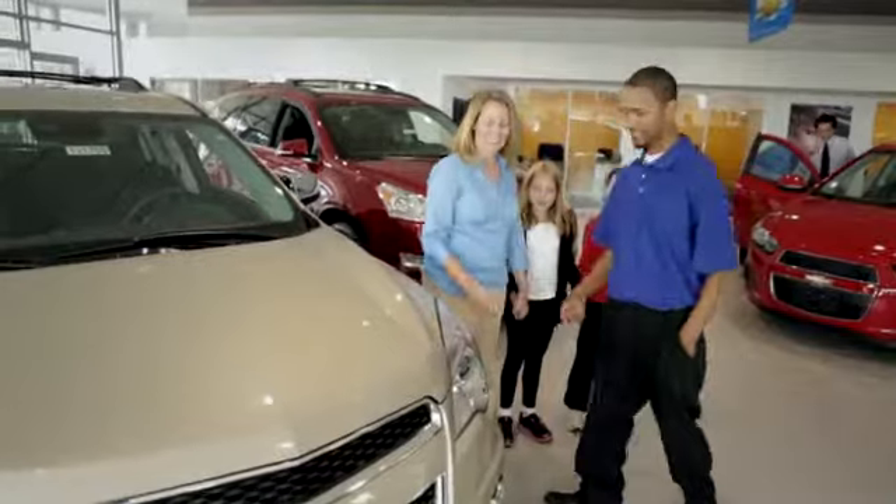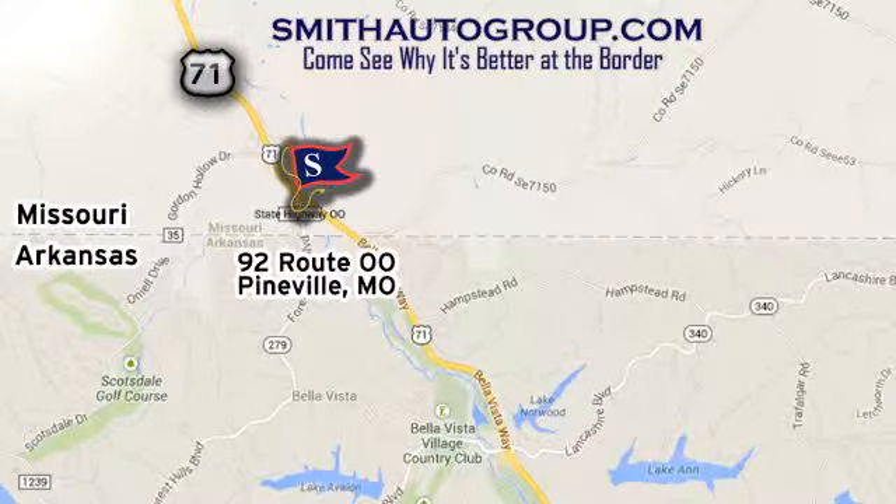Come see why it's better at the border. We're conveniently located at 92 Route 00 in Pineville, Missouri, online at smithautogroup.com.